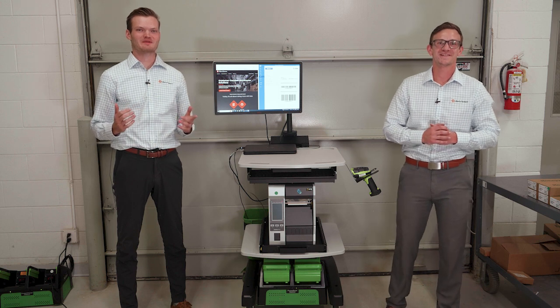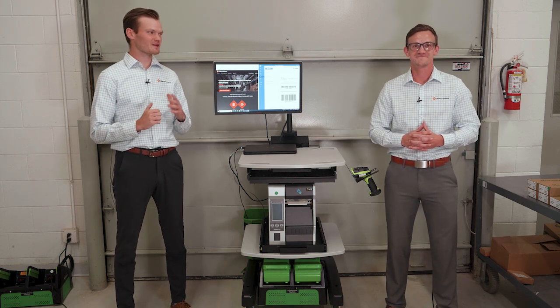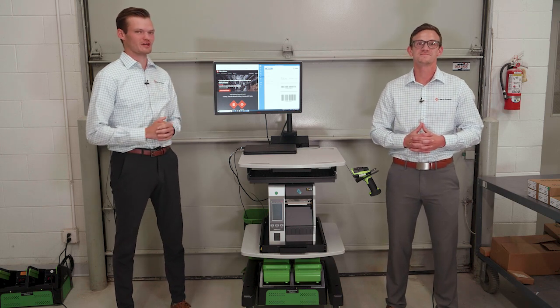Hi everyone, my name is Clint and my name is Seth. Clint and I are on the sales team here at Liberty Systems, and today Clint and I are going to be having a conversation about a mobile powered workstation.